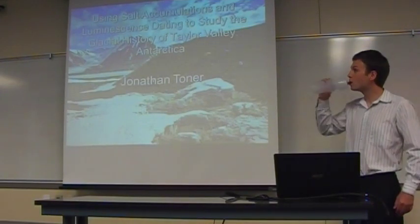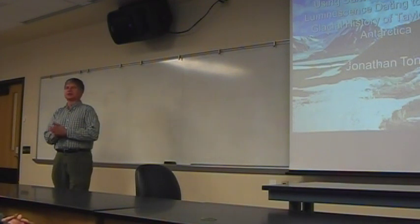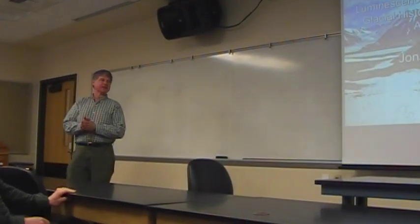This is John's final defense. Welcome, glad you're all here. So John came to us in 2006 from the College of New Jersey, and he's a physics major. As you'll see in his dissertation defense today, he's actually doing a lot of chemistry and a little bit of geology.